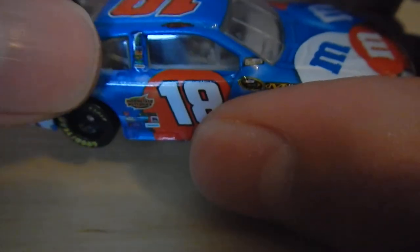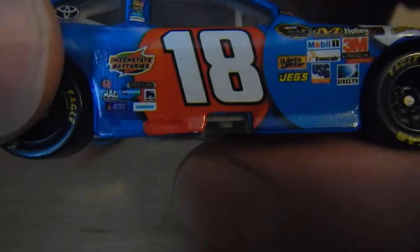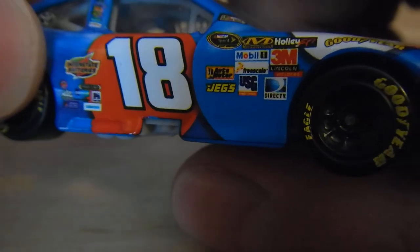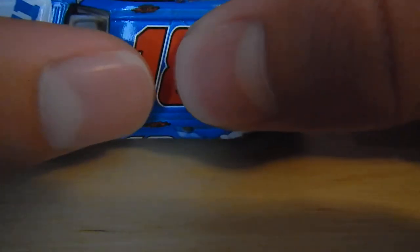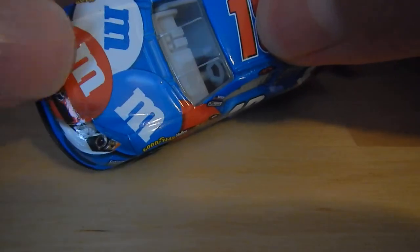Interstate Batteries, Toyota, BPOS sponsors — let's give you a quick look at these again. Moving to the back: spoiler, M&M's, 18, and then M&M's again.